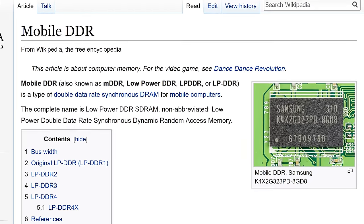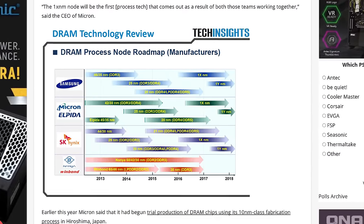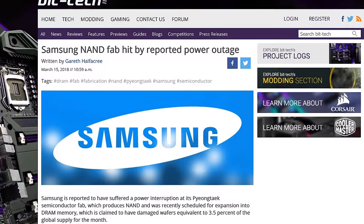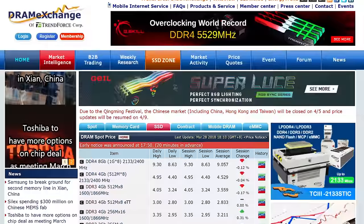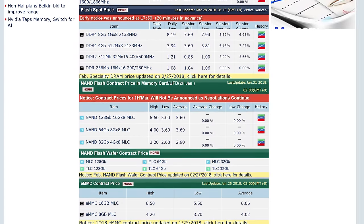The unfortunate reality is that there are many forces at play that influence the price of commodity desktop memory modules, including surging demand for low-power DRAM for smartphones, depressed yields due to manufacturers recently switching their process nodes to use smaller lithography, or even just plain old bad luck. So ultimately you're left with two options: playing the market, monitoring DRAM Exchange, and snapping up sticks the moment the price dips then flipping them when it goes up — or just bucking up and buying the RAM you need when you need it.